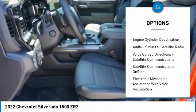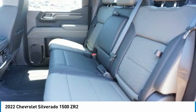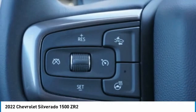Active grille shutters, traction control, stability control, roll stability control, rear step bumper, power brakes. Your new ride is just a phone call away.